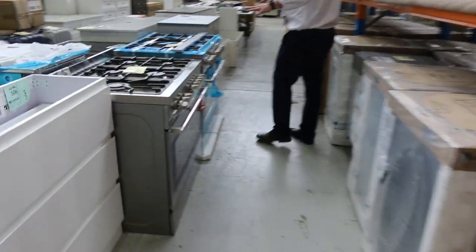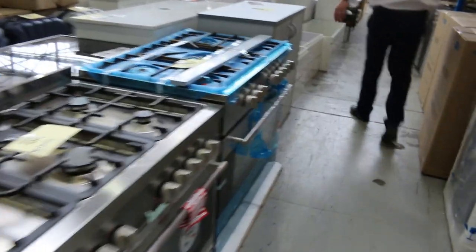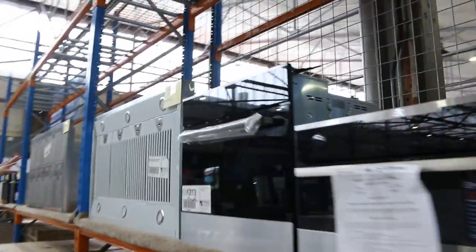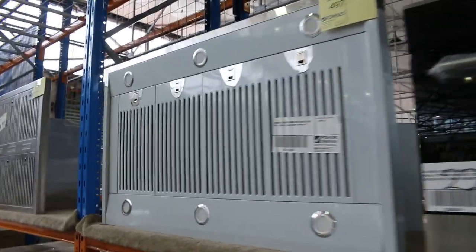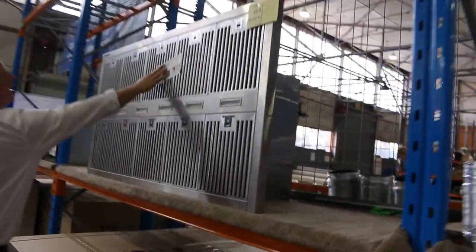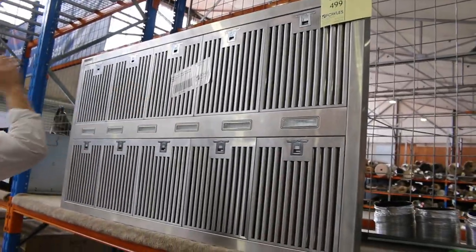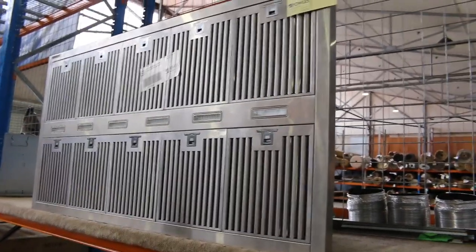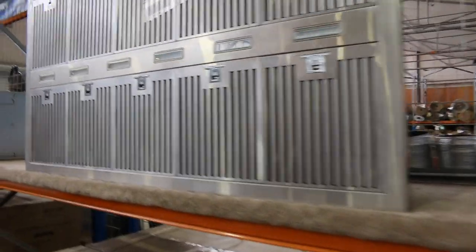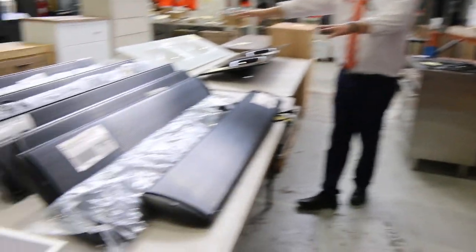Lots of freestanding cookers as well — ovens and freestanding cookers. Some really nice looking stuff here. We've got some big outdoor range hoods — massive ones. In particular, the Gasmate Marine Grade 1500 range hood — a couple of thousand dollars in the shops. I reckon that's going to be a really good bargain for someone tomorrow.